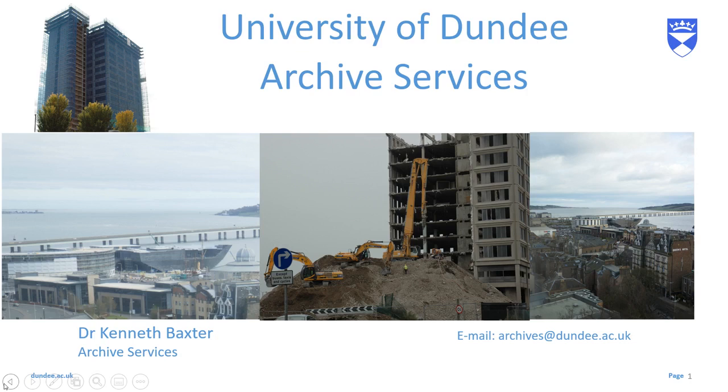Hello everybody, it's Kenneth from the Archives here with another video dipping into our collections and looking at Dundee's history. Today we're going to be looking at fairly recent history as I talk about a project I've been doing over the last decade.